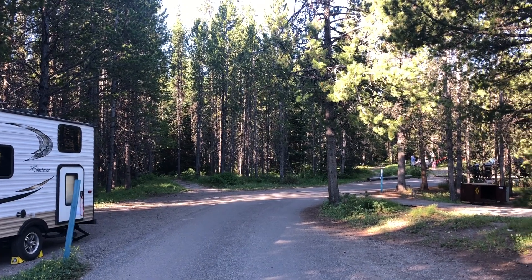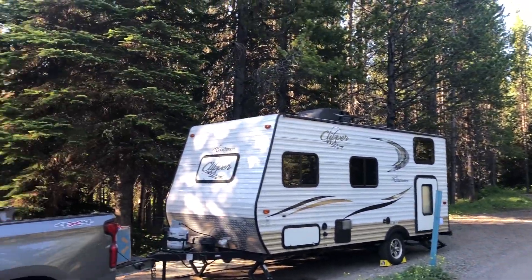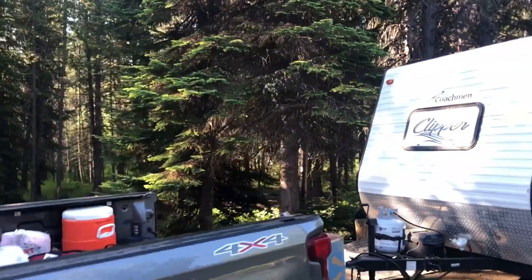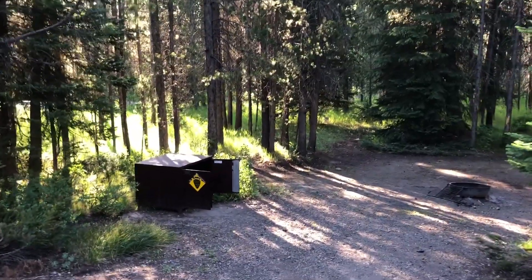Guys, here I am at Colter Bay Campground, Grand Tetons. It's early morning, extremely beautiful out, super quiet. This is my site here. I'm on the M loop, M276. Very nice site.